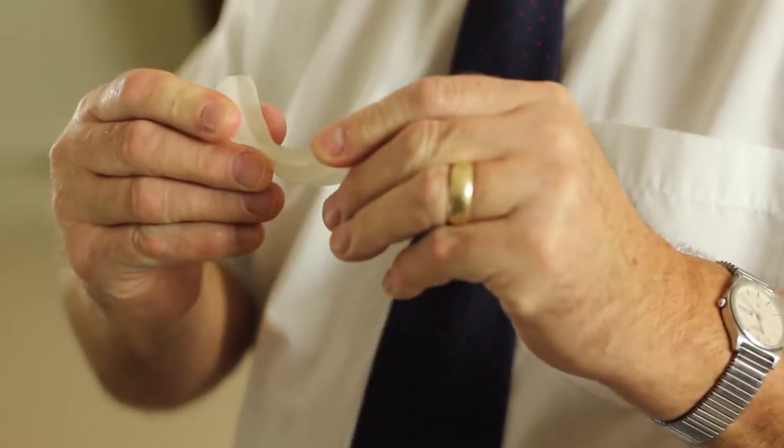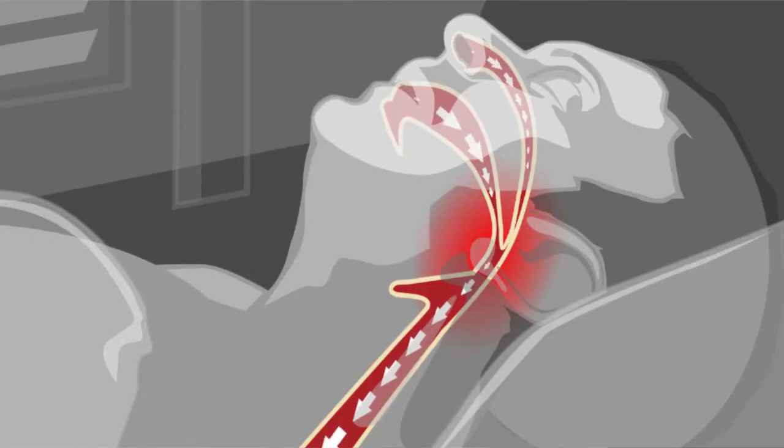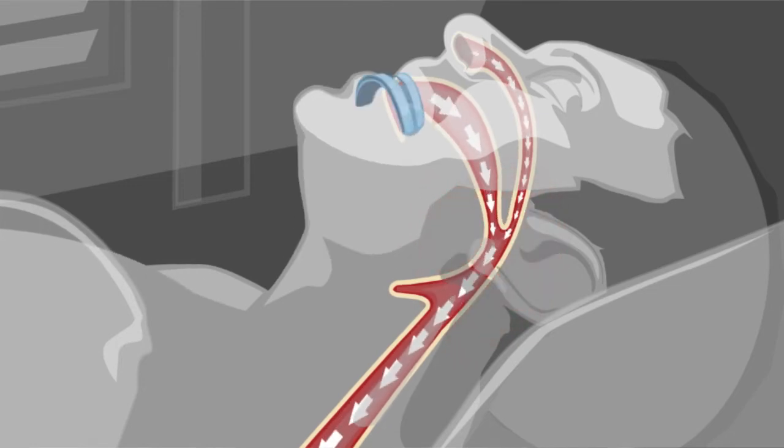The Snore Wizard is simple and effective. It's made from a semi-soft plastic and one-size-fits-all, so there is no heating and moulding involved. It works by gently pushing the lower jaw forward, which opens up the airways, improving the airflow and stops the palate from vibrating at the back of the throat. NHS sleep clinics all over the country are recommending the Snore Wizard, and we recently won the Ideal World Shopping TV Health and Beauty Award.